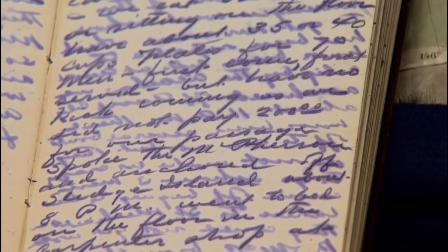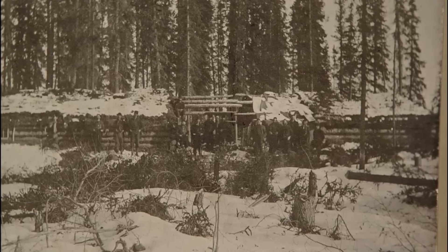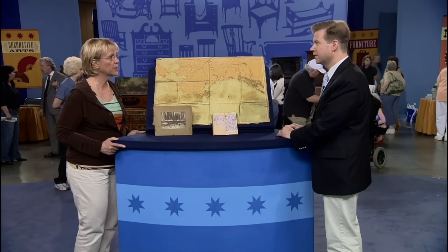An entry dated Friday, November 25th, 1898 reads: 'Clear, windy day, stayed in cabin all day resting, had a severe attack of piles, and am very sore all over from our walk.' Another item is a photograph showing the camp in the Klondike Region.